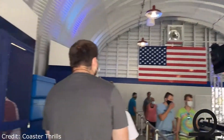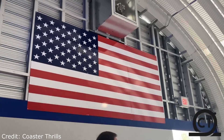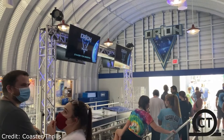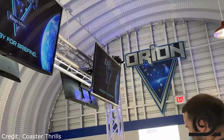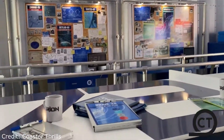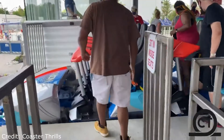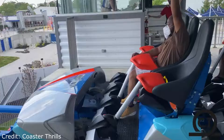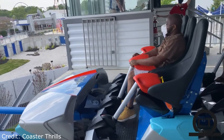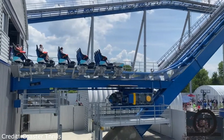This coaster is my second favorite at the park behind Diamondback, but that does not mean this ride is a bad ride — this ride is fantastic. The mix of positives and negatives on this ride are amazing. The pacing is some of the best in the park and the view from the top of the lift hill is absolutely fantastic, but that being said this is not a perfect attraction.